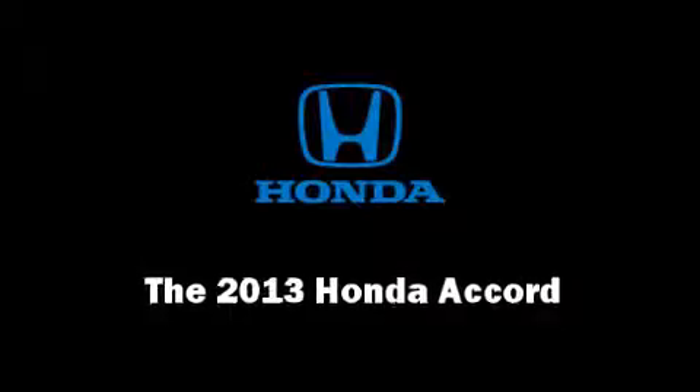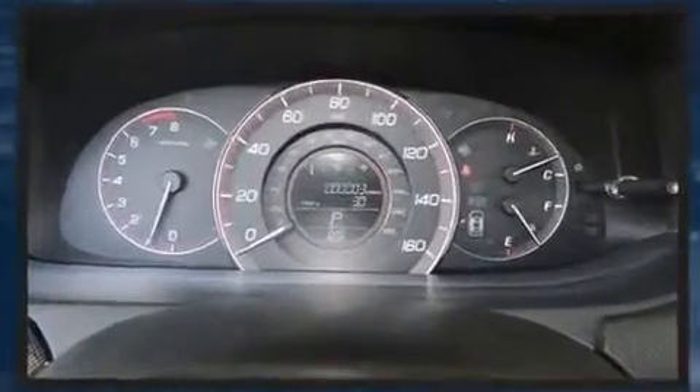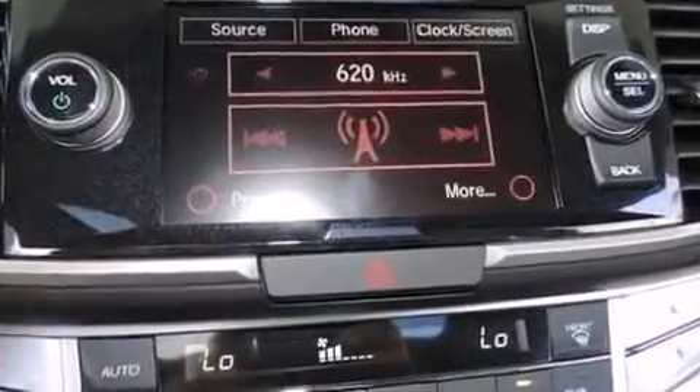Come test drive this 2013 Honda Accord. This two-door, five-passenger coupe offers the latest in technological innovation and style. Honda made sure to keep road handling and sportiness at the top of its priority list.